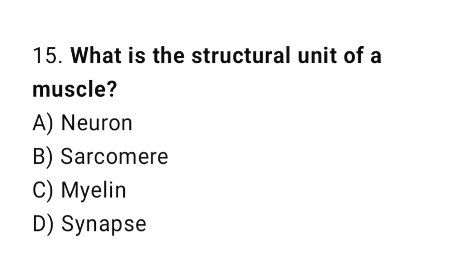Question number 15. What is the structural unit of a muscle? The correct answer is B. Sarcomere.